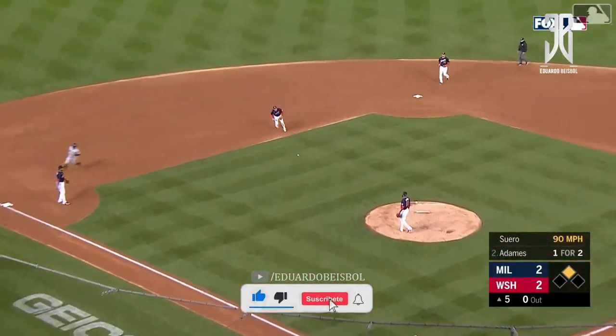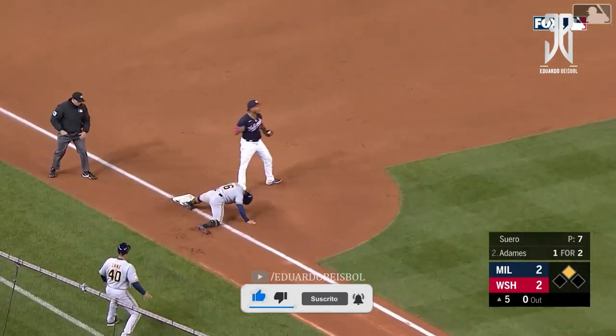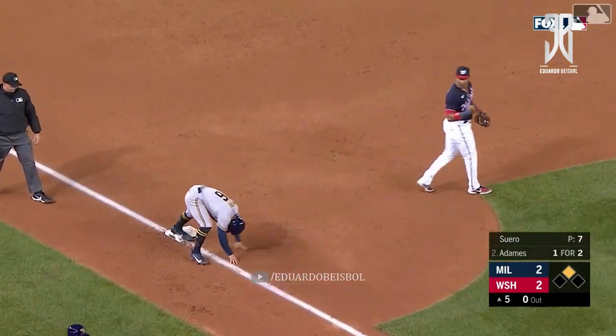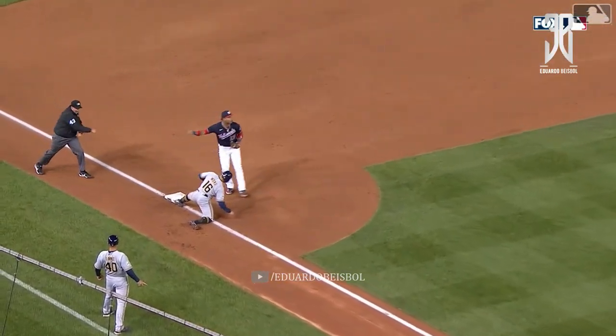Adams going after the first pitch, a soft chopper. Trey Turner, bare hand, and a little option pass over to third — and they got him at third! Doesn't even look, he just boop. One must have come off the bag, right?